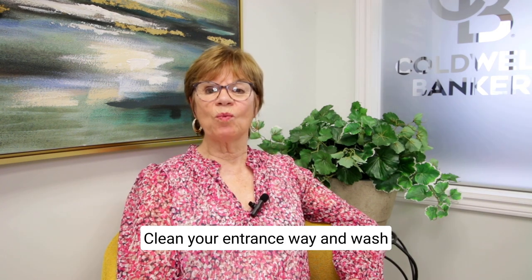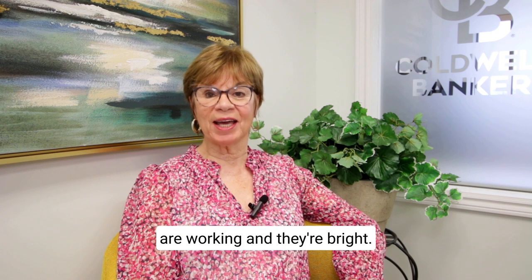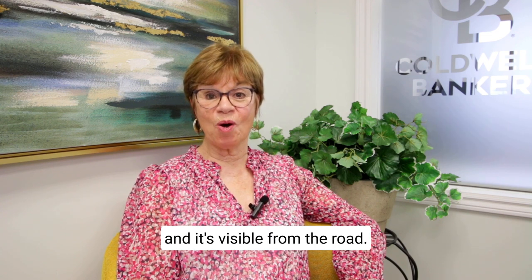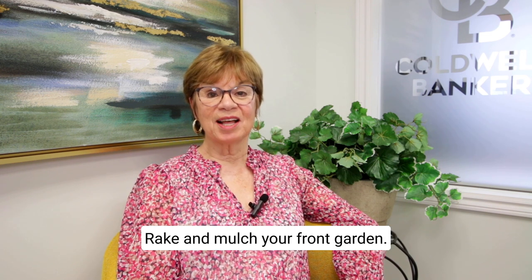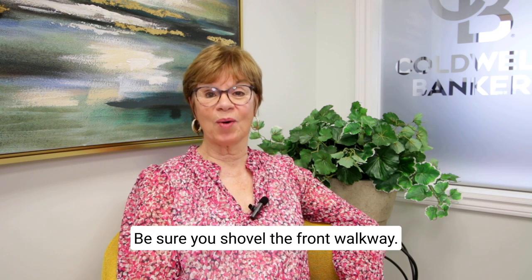Clean your entranceway and wash or paint your front door. Be sure your exterior lights are working and they're bright. Be sure you have a house number and it's visible from the road. Have a nice-looking welcome mat at your front door. Rake and mulch your front garden — think curb appeal. In winter, be sure you shovel the front walkway.